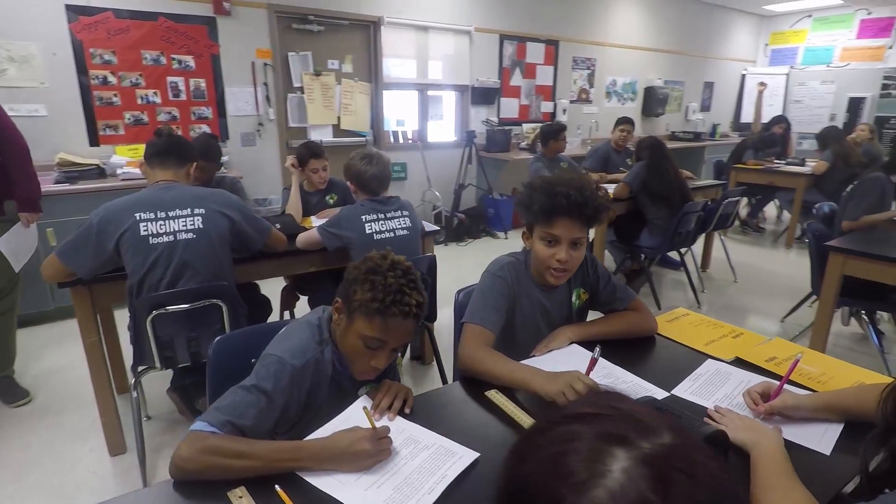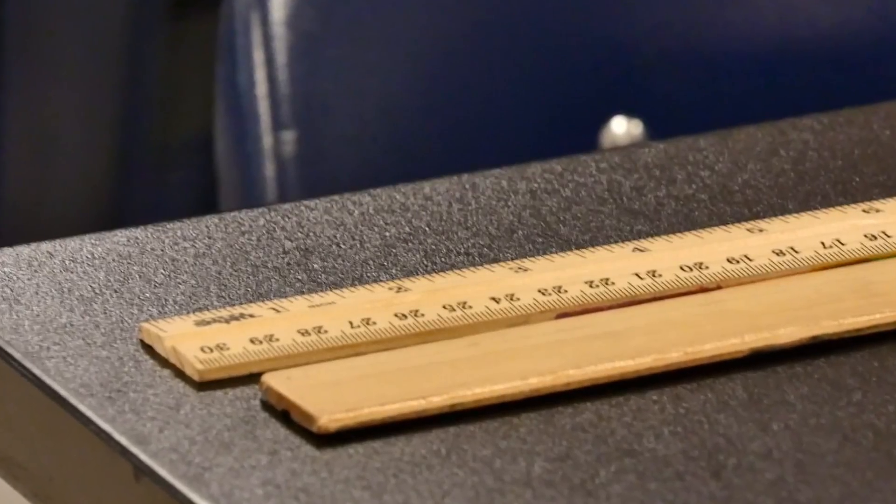Students say the lessons go far beyond the classroom. Now I'm really more open-eyed to the world and really thinking more about my digital footprint and my real-life footprint.